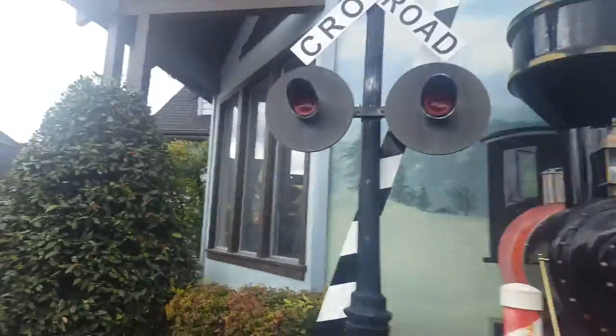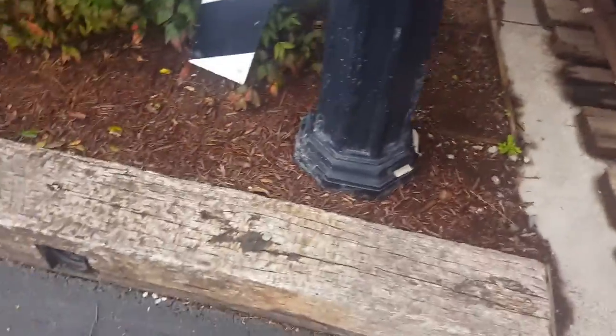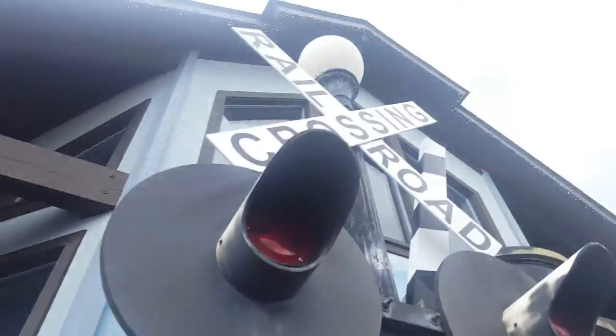Here we have the incredible Christmas place, which has this miniature crossing signal and a train coming out of the wall here for decoration. Here's the crossing signal — I can't really tell you much information about it.